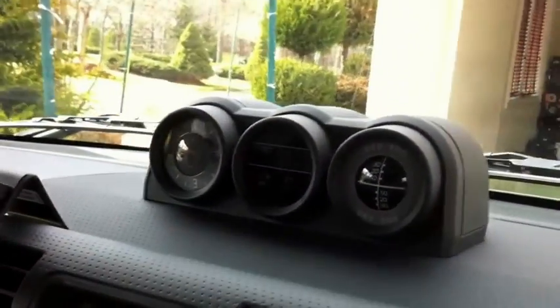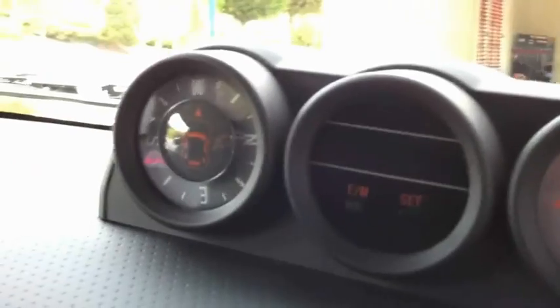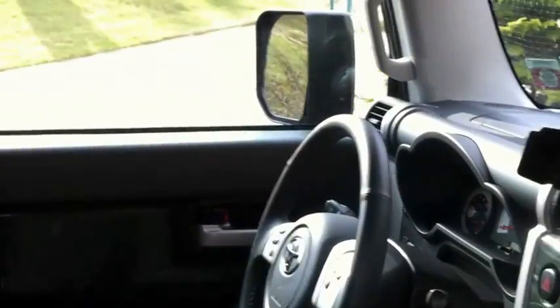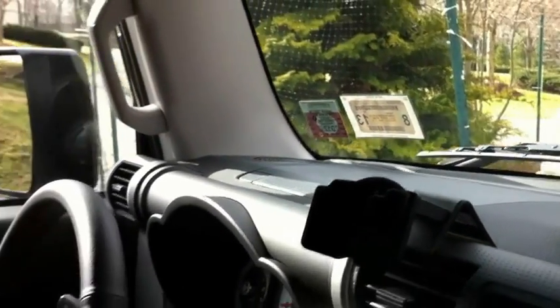These are the gauges I mentioned — the Trail Teams comes with them, and they're also an option on other FJs. You've got an inclinometer, a temperature gauge, and a compass. The inclinometer was really tilted last weekend on the trails. I've also got a Pro Clip iPhone mount up here — they make really solid vehicle-specific mounts. Definitely check them out.